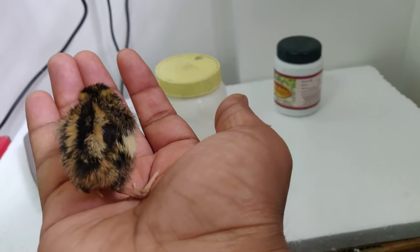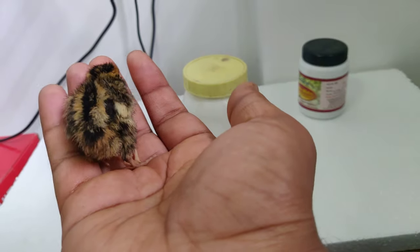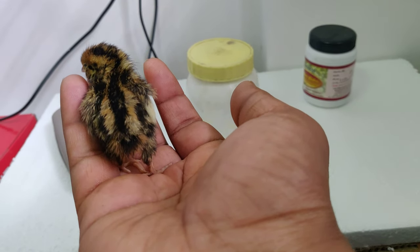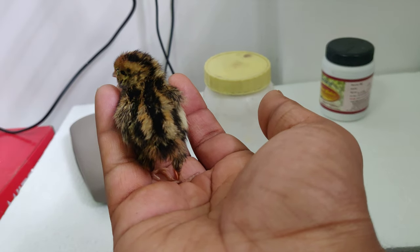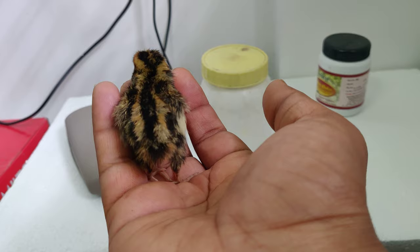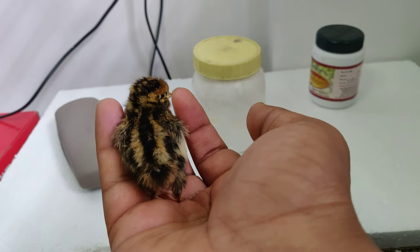Hi all, so today is the fourth day of Squeaky. I found some insects in my organic garden, so let's try to feed them. They are a bit big, but not sure whether he will eat those, so let's try giving those.